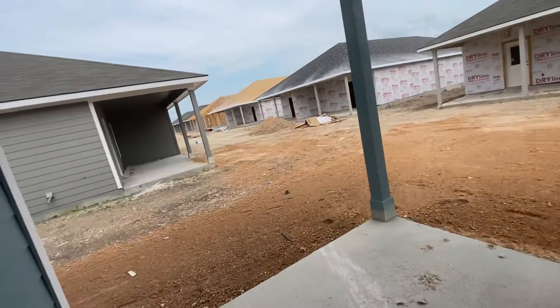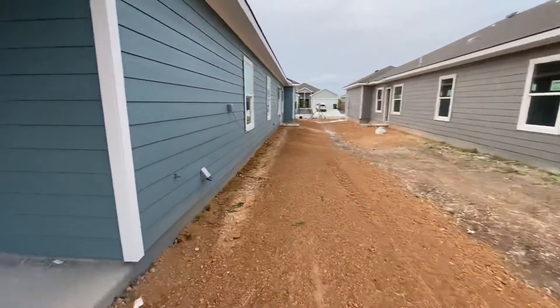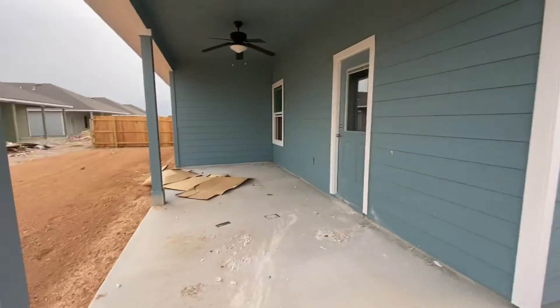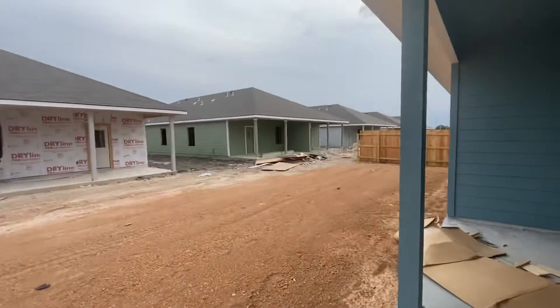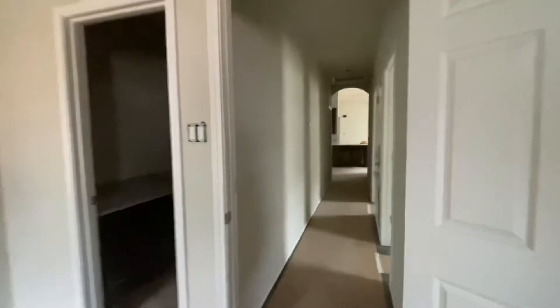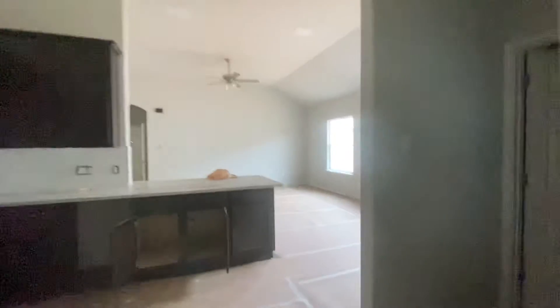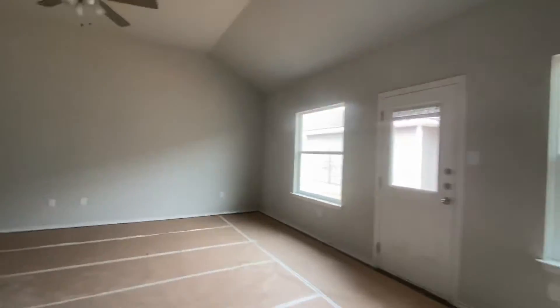I'm feeling a lot better about this place, that's for sure. So nice color in here.